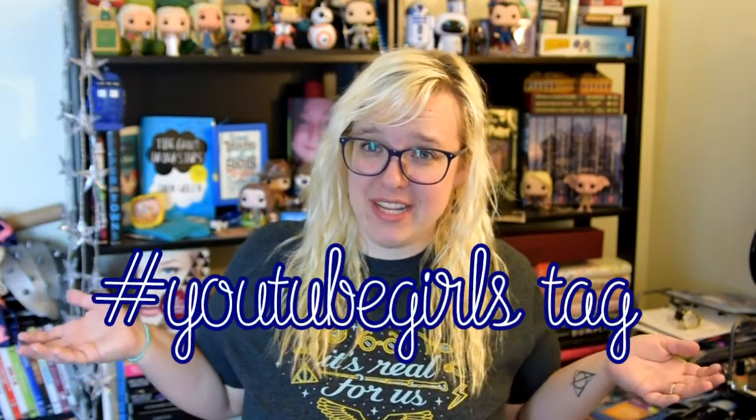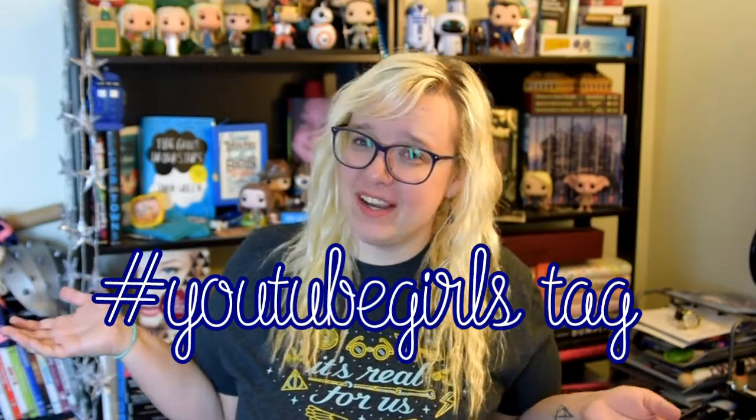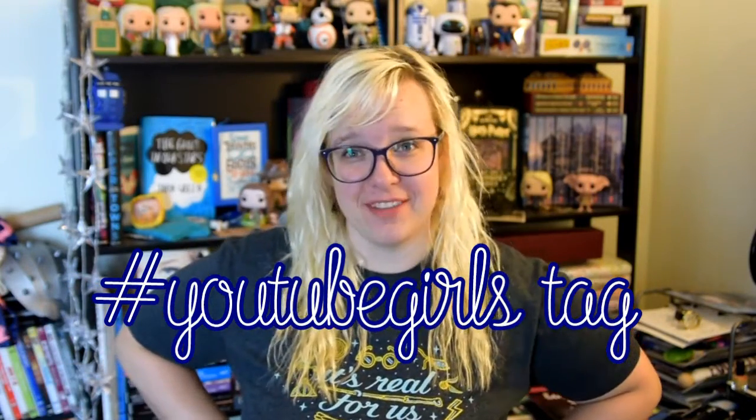Hello, Internet. I am doing the Girls of YouTube tag — hashtag Girls of YouTube tag. I am so prepared for this. A video about how I make my YouTube videos. This is great. We're off to a great start, which is pretty accurate. This is pretty accurate to how I make my videos.